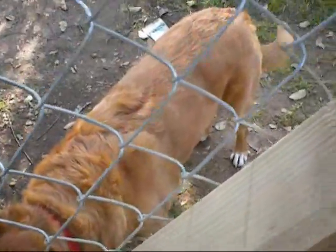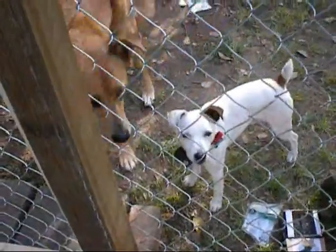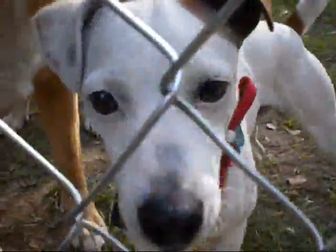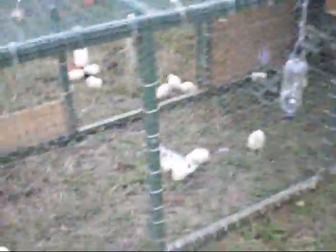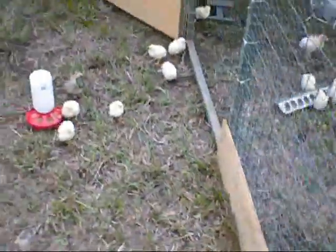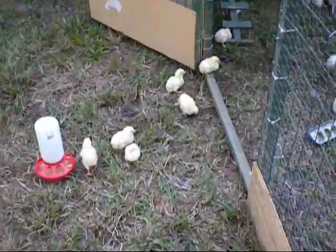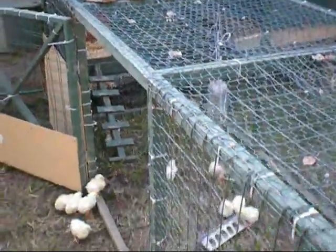Dogs are safely on the other side. That's the one right there. You like chickens, don't you? Little fuzz balls running around. Don't have to worry about these guys. Don't put the dogs getting into there.